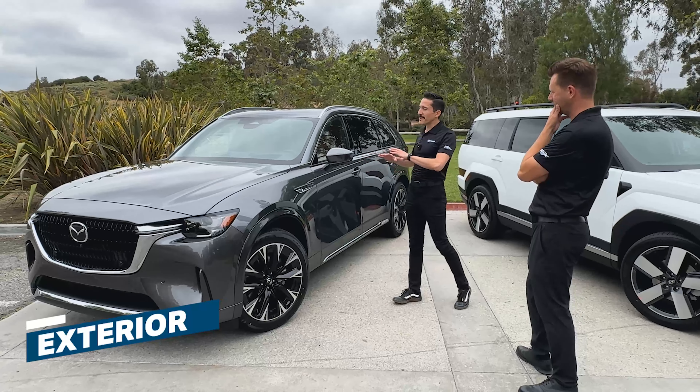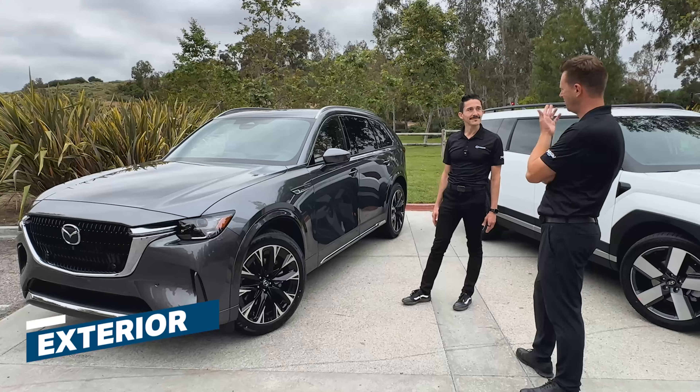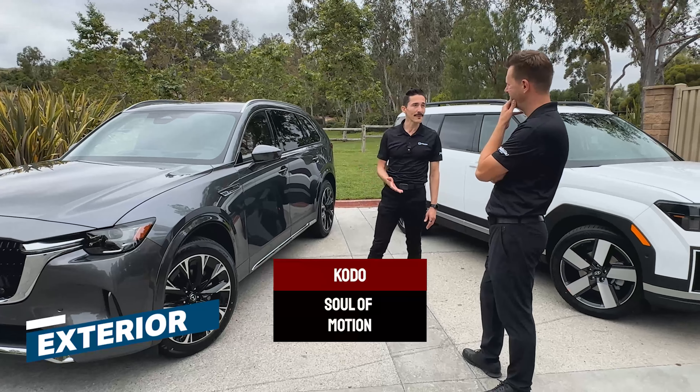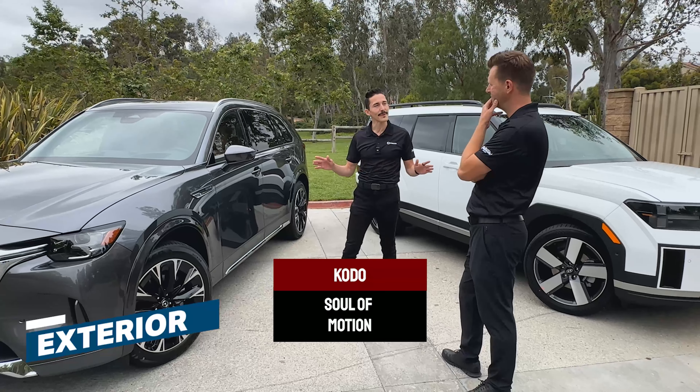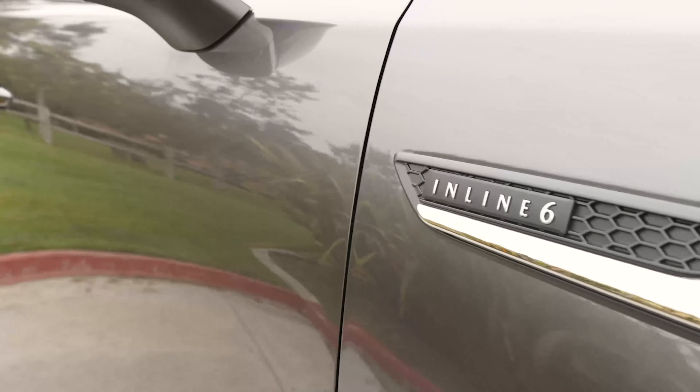Starting with the exterior, this is Mazda blowing up their Kodo design to give you a big, beautiful car. What's Kodo design? Kodo is Mazda's design language. It stands for Soul of Motion, and you'll see it carry through the whole lineup. I'm noticing this inline badge here. What does that mean?